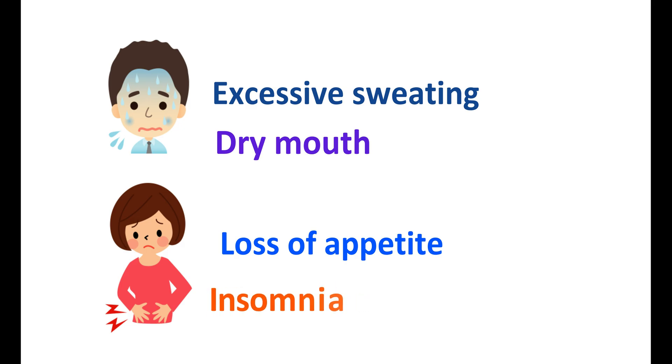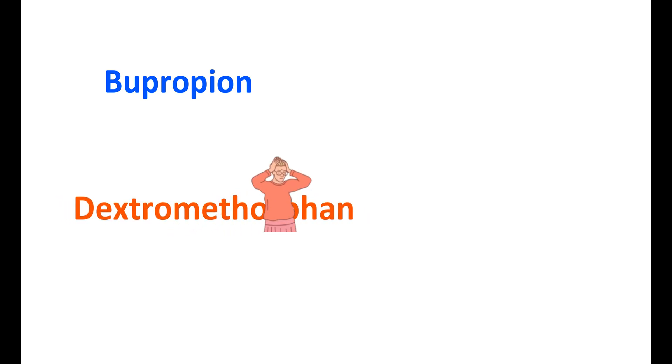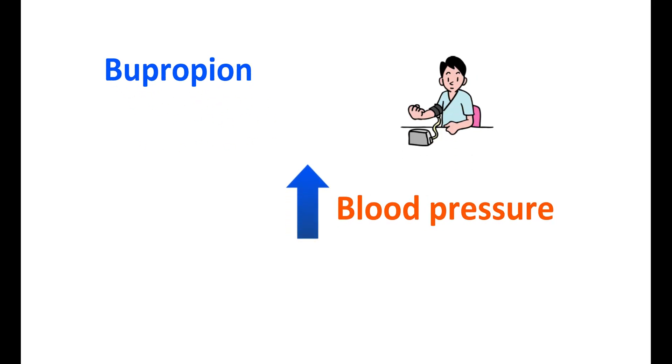A few people may also experience insomnia — disturbance in sleep. Now let us look at the precautions. The bupropion and dextromethorphan combination can produce dizziness, which may increase the risk of falls due to lightheadedness. Therefore, caution should be taken during the initial days of therapy. However, this side effect may slowly disappear with prolonged use.